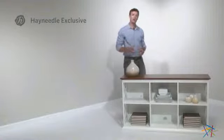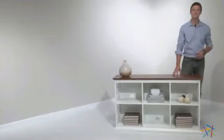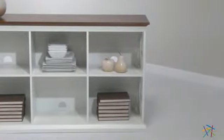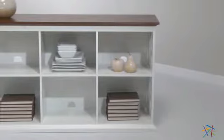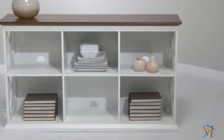Hi, I'm Nick with Hayneedle. Let's take a quick look at the Hampton console table and stackable bookcase. The solid birch wood frame and durable engineered wood shelves feature a brilliant white finish, making this Hayneedle exclusive a welcome addition in a variety of settings.